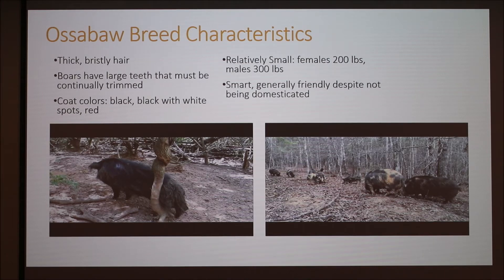Those teeth are the result of trimming — specifically the tusks, the ones that grow. They also have different coat colors: a lot of them are black, some have black and white spots, and more rarely they have a really bright red coat.